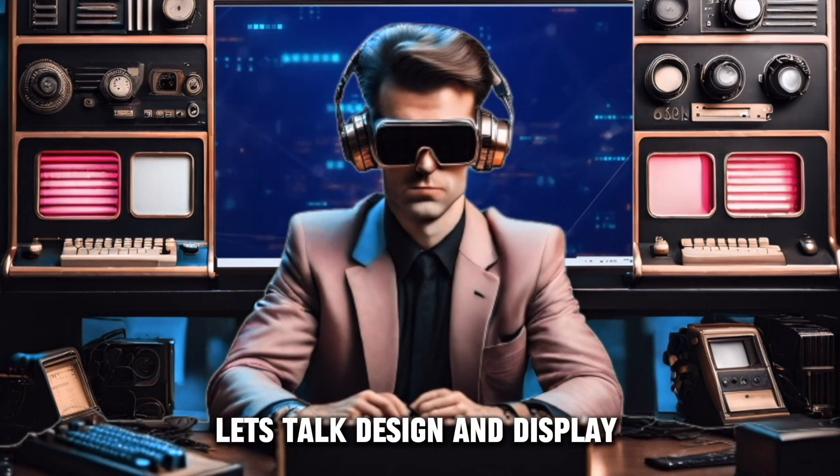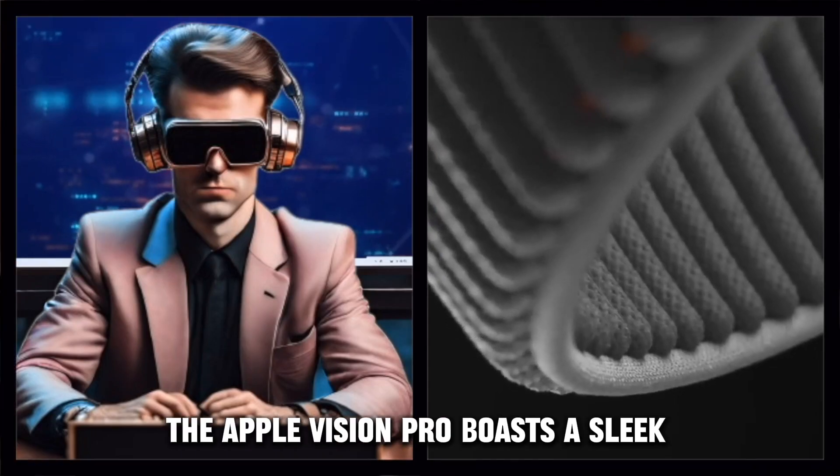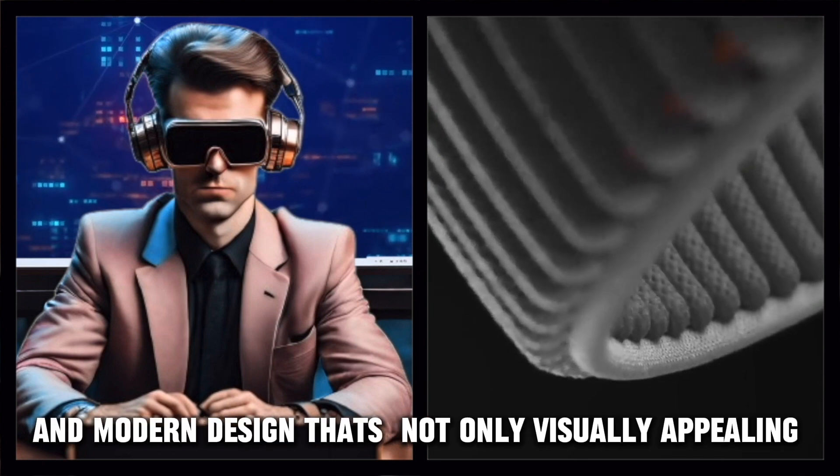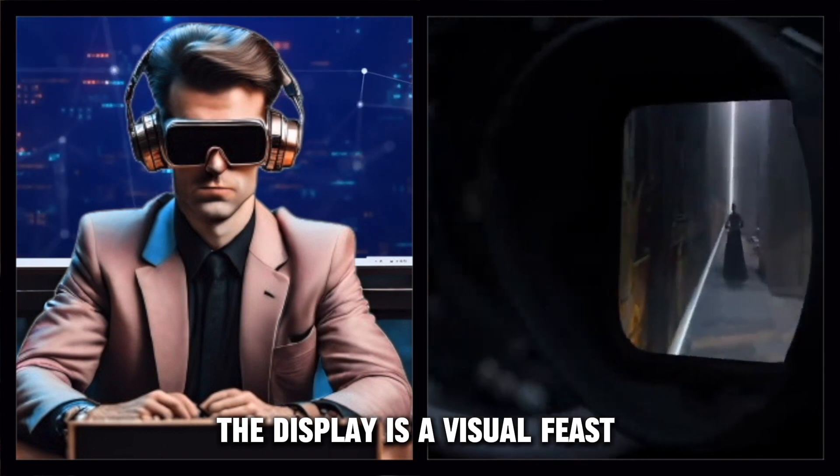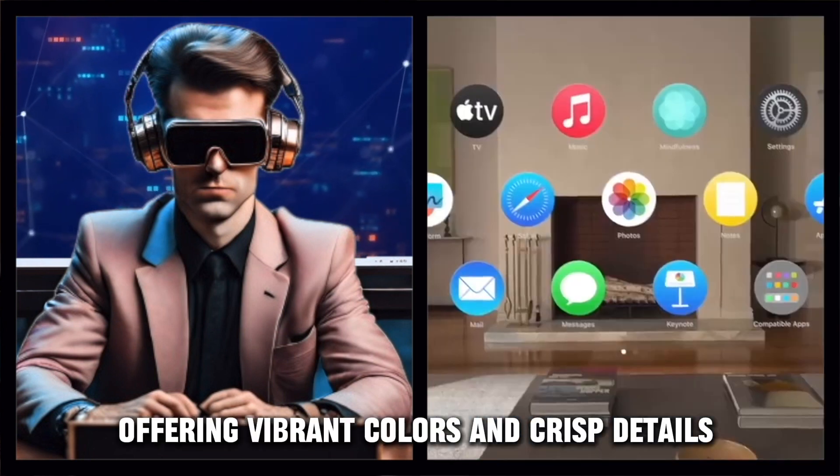First things first, let's talk design and display. The Apple Vision Pro boasts a sleek and modern design that's not only visually appealing, but also functional. The display is a visual feast, offering vibrant colors and crisp details.